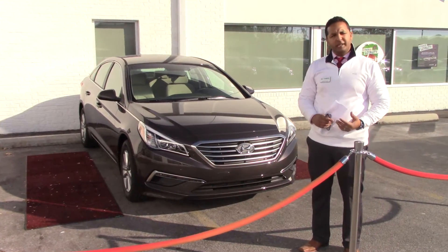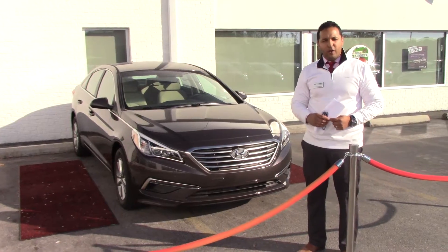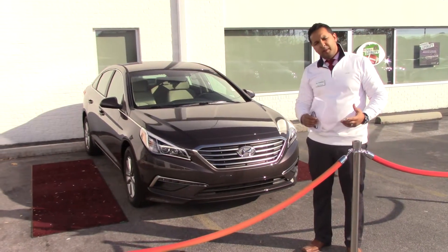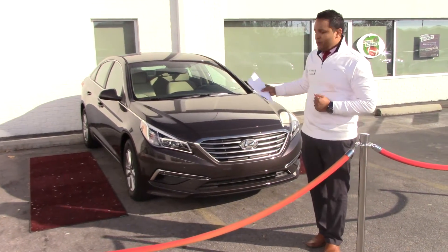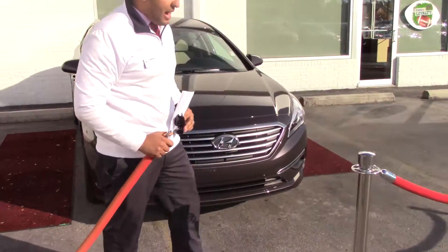I know you specified the 2014. We are out of it right now. If we really truly have to find one for you, it's going to be tough — we can maybe do it. But first of all, I want to welcome you to Tamron Hyundai and introduce you to the brand new 2015 model.